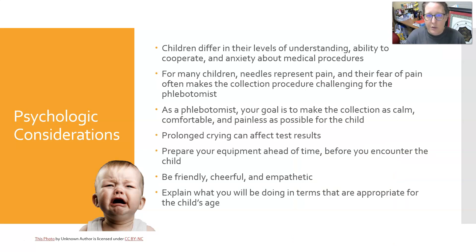Children differ in their levels of understanding, ability to cooperate, and anxiety about medical procedures. For many children, needles represent pain, and their fear often makes the collection procedure challenging — they'll be crying, screaming, and trying to get away. As a phlebotomist, your goal is to make the collection as calm, comfortable, and painless as possible. Prolonged crying can affect test results. Prepare all your equipment ahead of time before the child even sees you, and be friendly, cheerful, and empathetic.